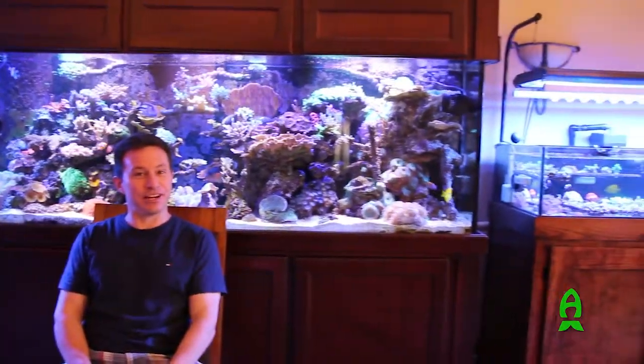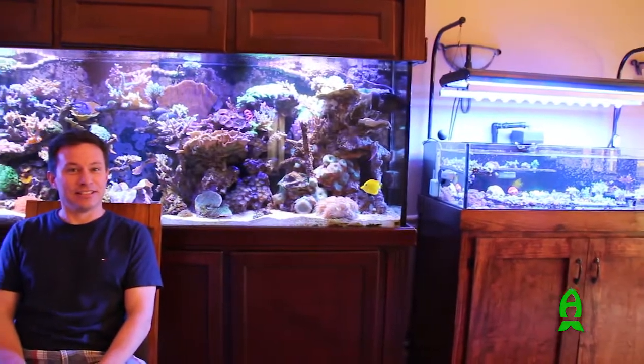Hi, my name is Mike Begar, welcome to my home in Plantation, Florida. This is my 265-gallon display behind me, and over to your right there's a 60-gallon frag tank, and over to your left there's an 80. I mainly collect SPS, and welcome to my garden.